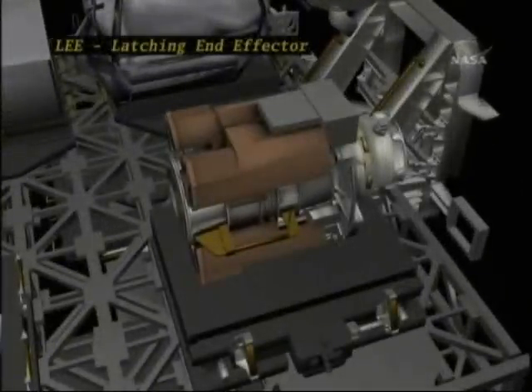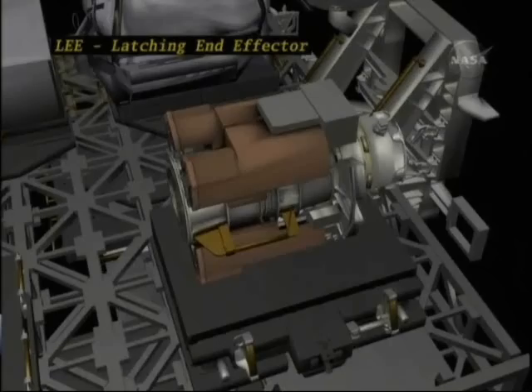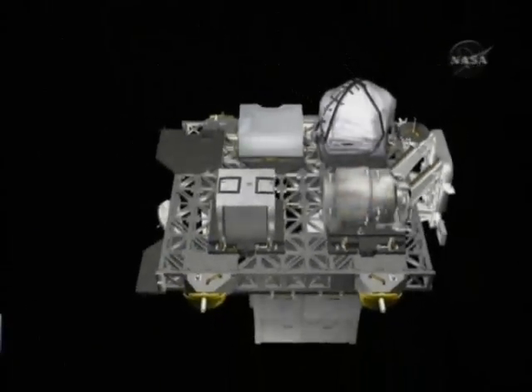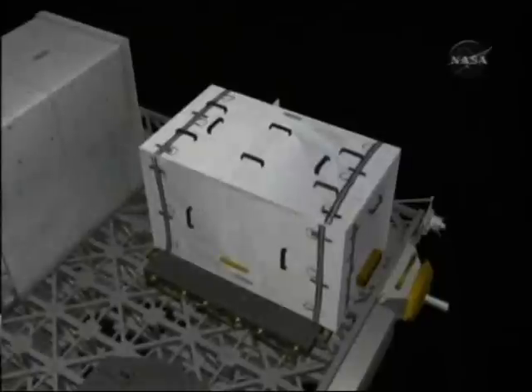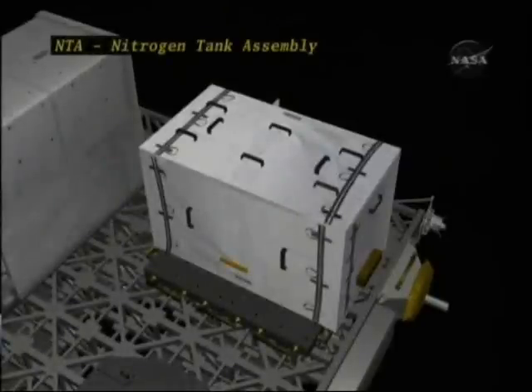The latching end effector is essentially the hand at the end of the station's robotic arm. On the underside of the ELC, these three ORUs work together — they're all part of the external thermal control system.